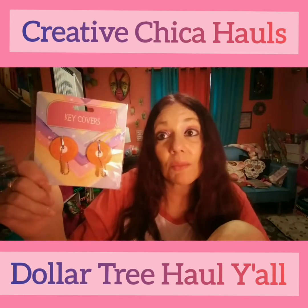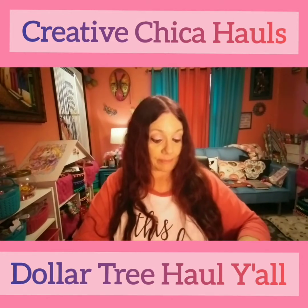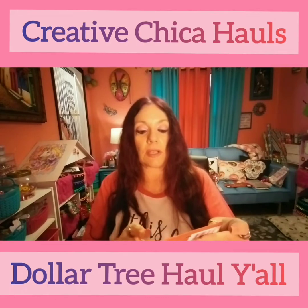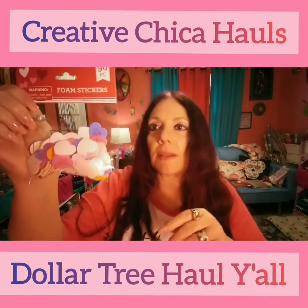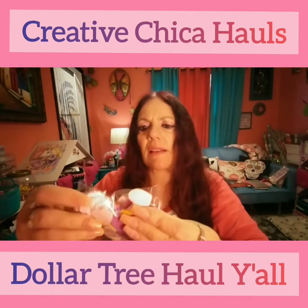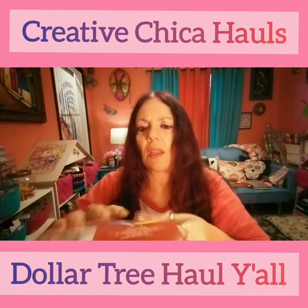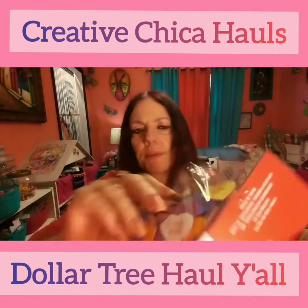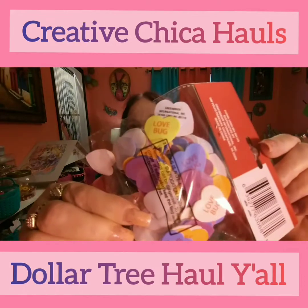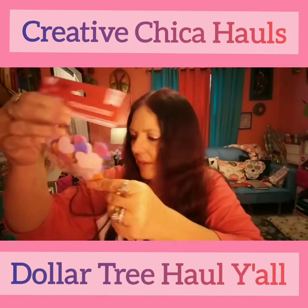They have these little foam stickers — you get 90 pieces. It says 'Love Bug, Love Bug, Love Bug, Be Mine' and all that stuff. I thought that would be cute for Valentine's Day.